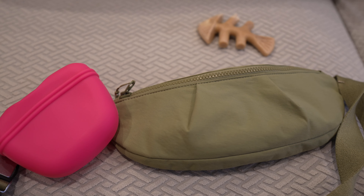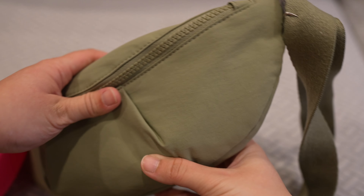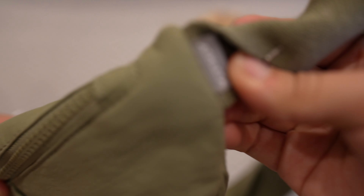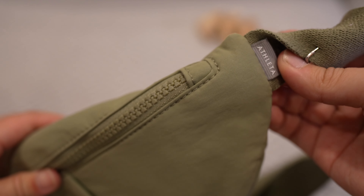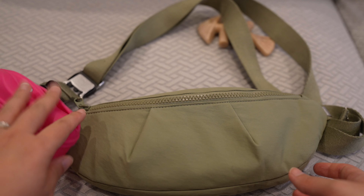This bag is a bum bag from Atlanta, but I use it as a crossbody, so the treat pouch will just kind of fall on my chest.